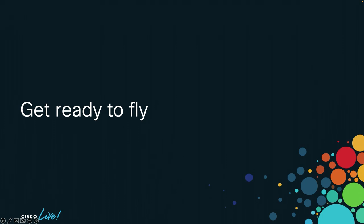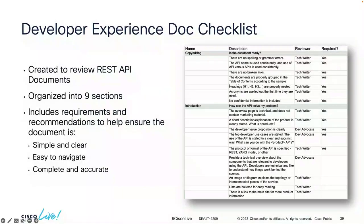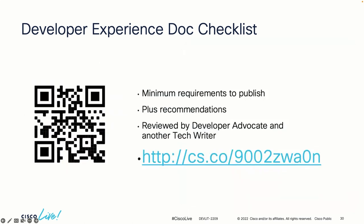Now the good stuff — I'm going to teach you how to fly. I have created a Developer Experience document checklist specific to RESTful APIs. It has nine different sections explaining what you should include in your introduction page, your getting started page, and the bare minimum for your OAS document. Tech writers and developer advocates on my team use this checklist to review documents before publishing on the DevNet website. It's available for you to download — scan the QR code, which takes you to the URL, and download it as an Excel file. It's a great starting point to help improve your documents.